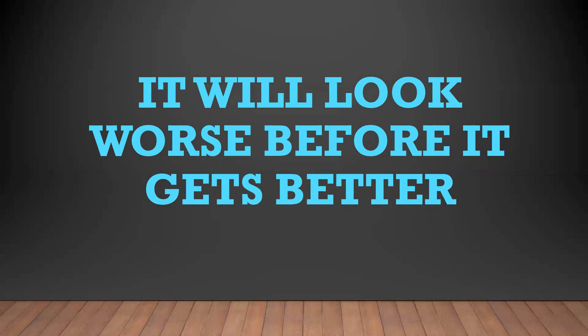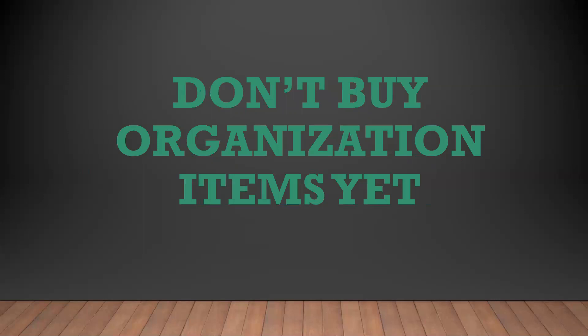A few steps to tackle your physical clutter. Step one: don't buy organization items just yet. This will save you time and money, as you may end up needing less than you think once you've clutter-cleared, or you may even find some free tools hanging around in your space that you can use.